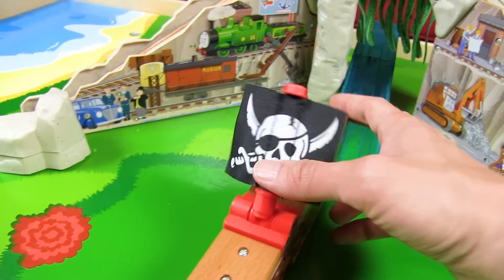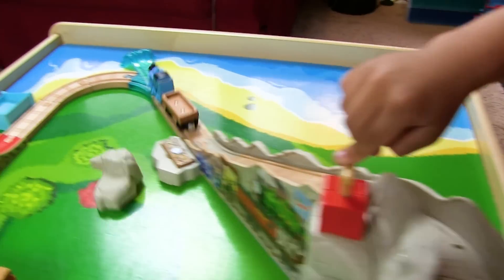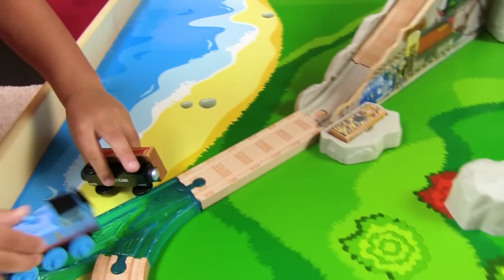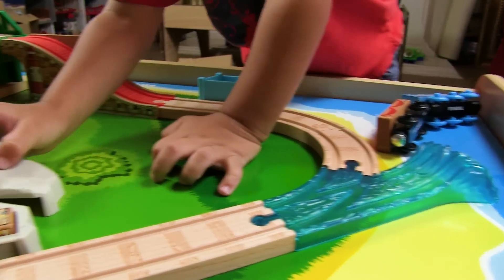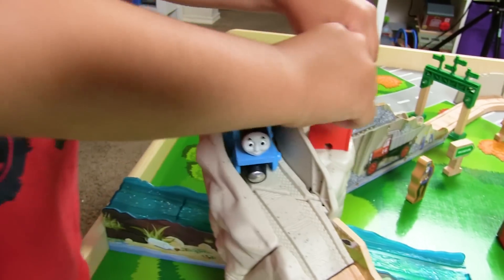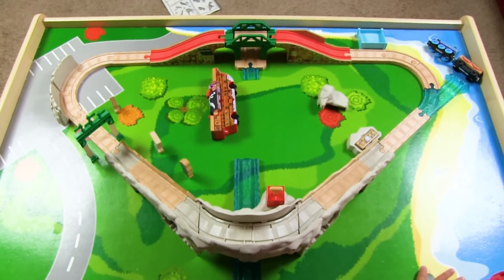Whoa! I'm still unsure how this is supposed to work. Whoa, did you see that? It's gonna uncover the cargo from the cargo! Oh, it's so cool! Alright guys, we're gonna try to build this into the Mega Track. Thanks so much for watching — I hope you had fun! Bye-bye guys!